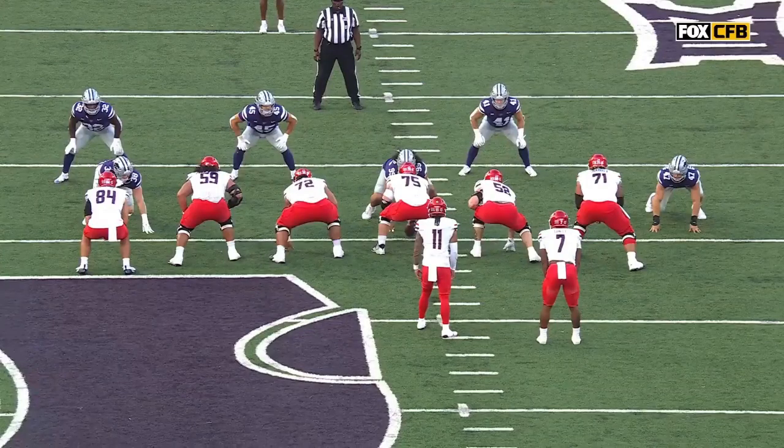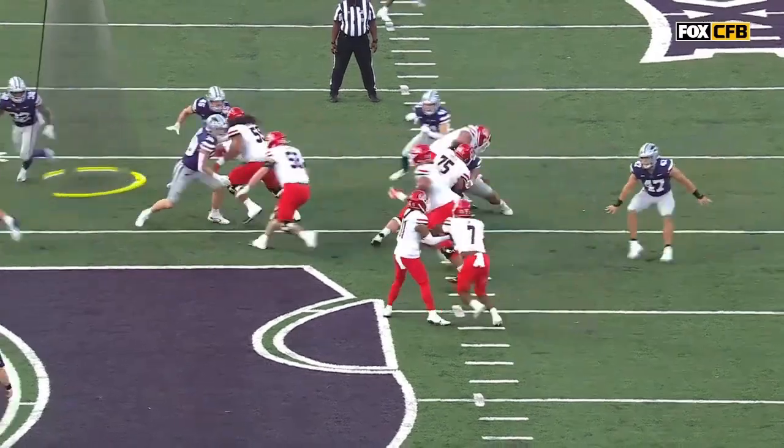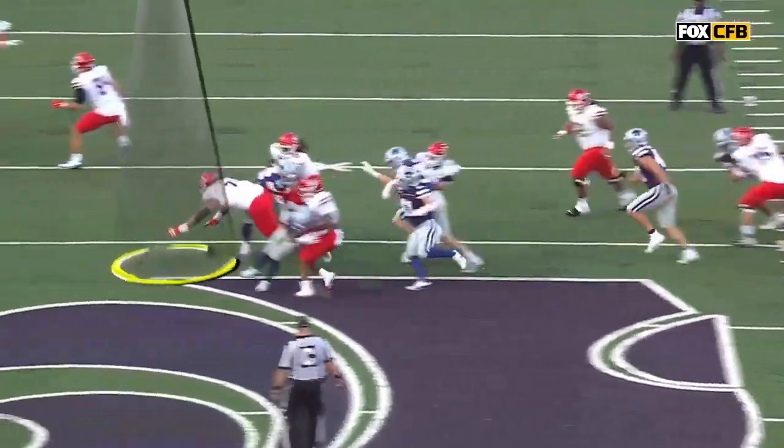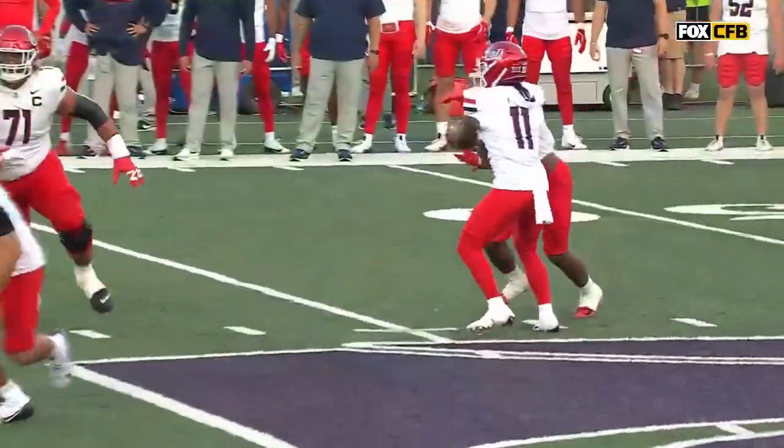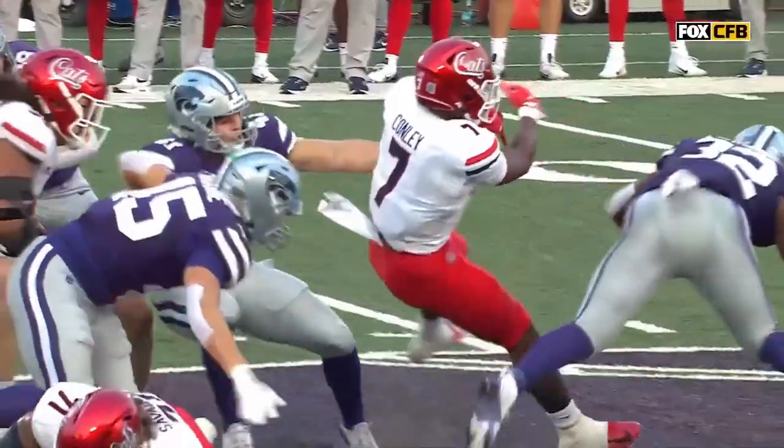There's that penetration. Desmond Purnell is so fun to watch — watch him here to the left of your screen, just shoot the gap. He's not the biggest guy, so he has to play fast. He gets underneath, and boom! He beats the big offensive lineman, Jonah Sevinaya, into the backfield.